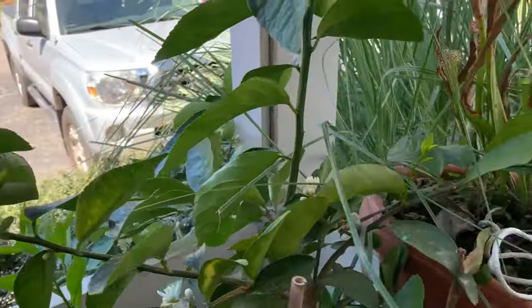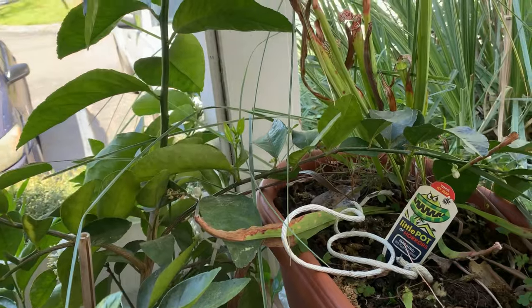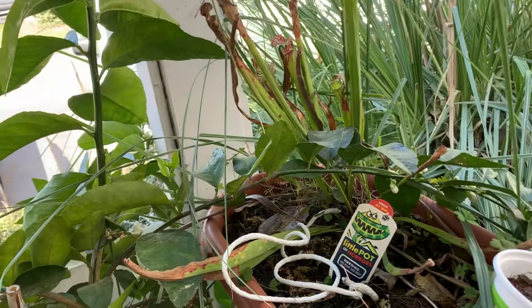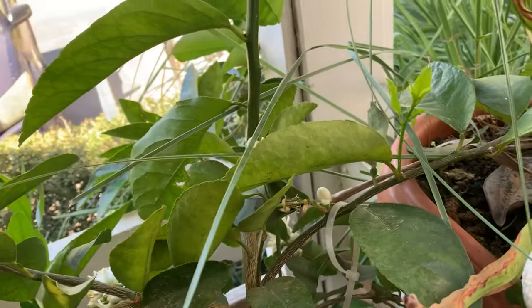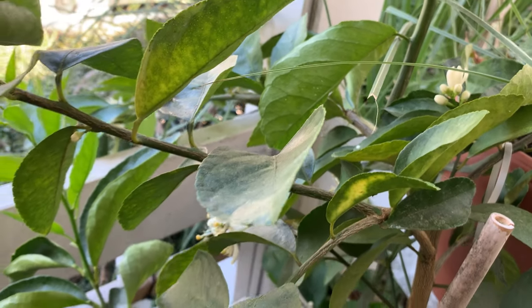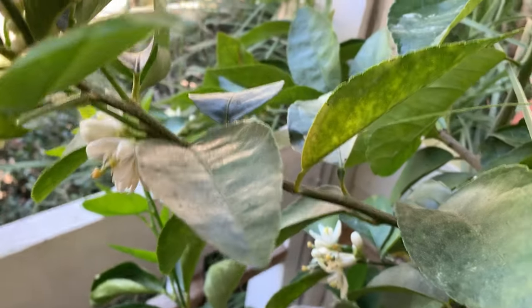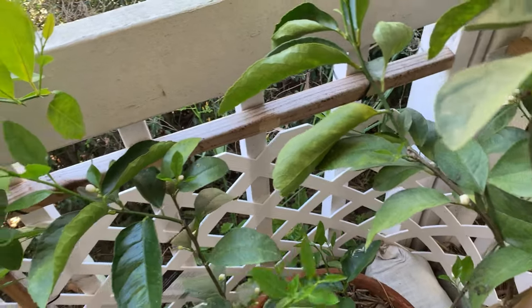A little spider that helps with the leaf miner issue that we get coming up in the few months. I've been spraying for spider mites — they love citrus. Let me see all the new growth coming up. When it gets taller, I'll start pulling it down.